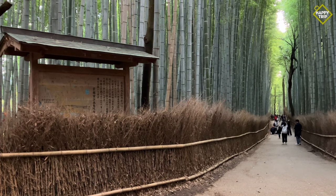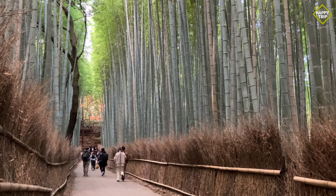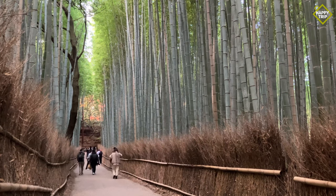The natural bamboo forest is probably one of the most photographed places in Kyoto and is popular with both local and foreign tourists.